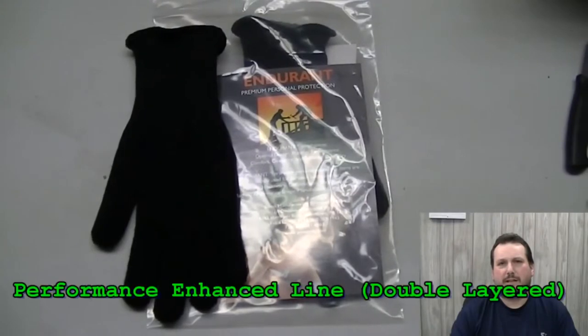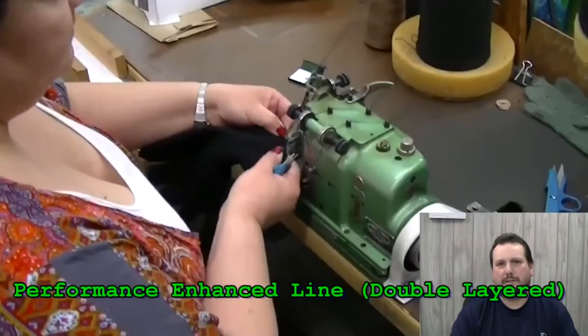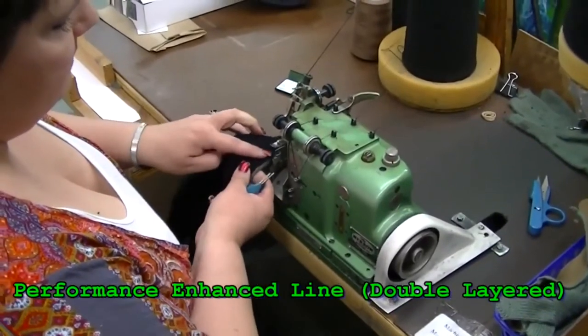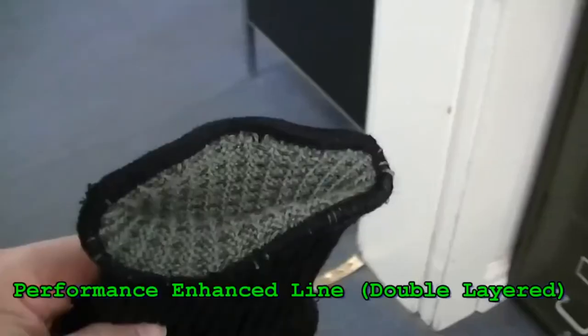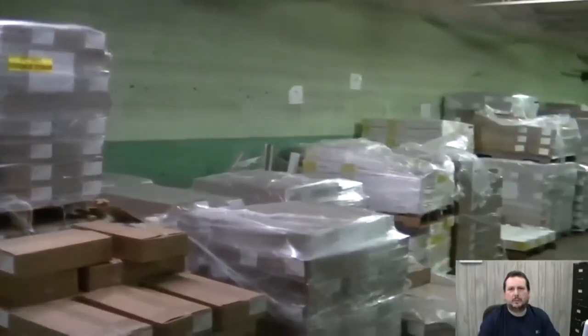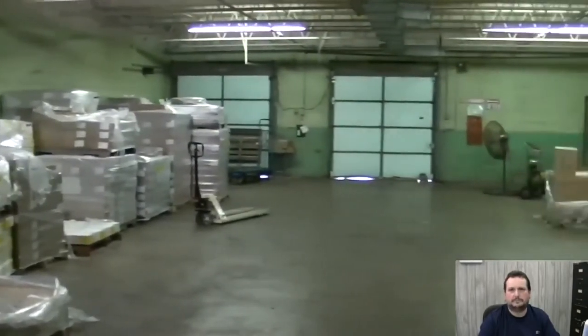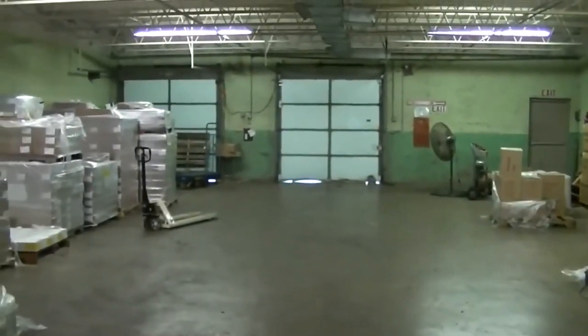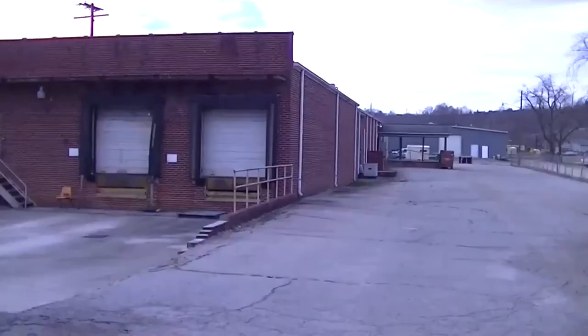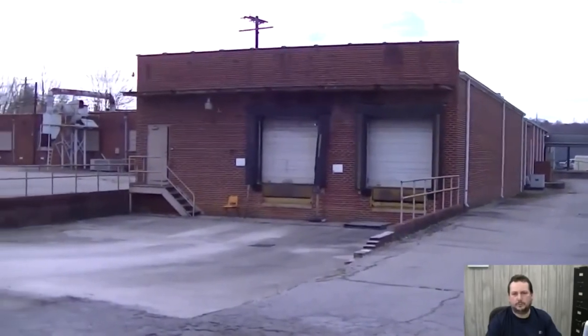This is our performance enhanced line — a double layered, wool and wool-nylon blend. Now we're taking a look at our warehouse area, where we have plenty of room for growth and future development. We're located in downtown North Wilkesboro, North Carolina.